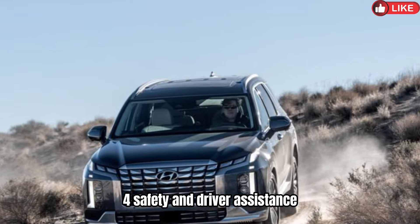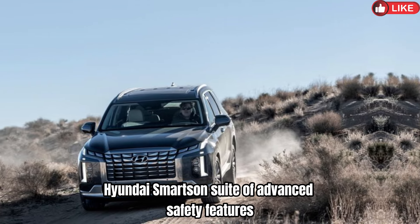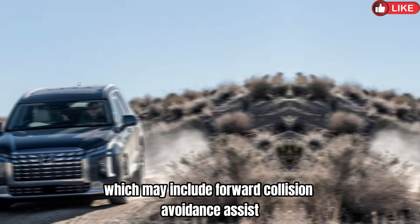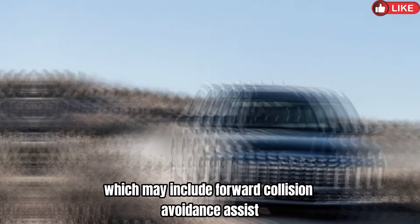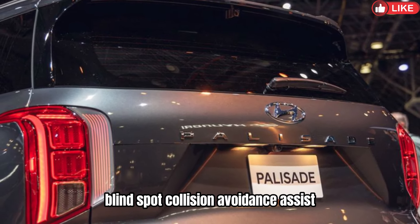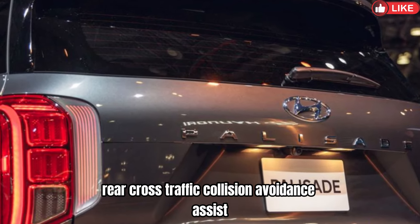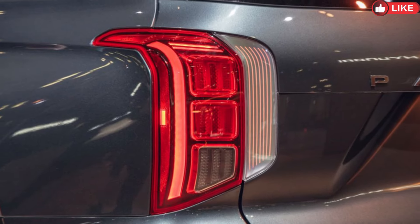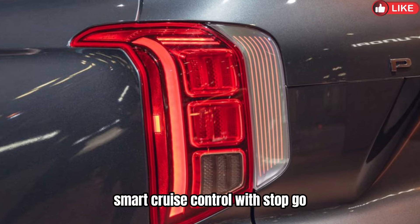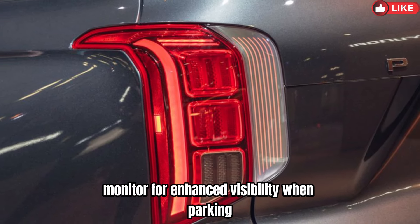4. Safety and Driver Assistance: Hyundai's SmartSense suite of advanced safety features, which may include forward collision avoidance assist with pedestrian detection, blind spot collision avoidance assist, lane keeping assist, rear cross-traffic collision avoidance assist, smart cruise control with stop and go, and surround view monitor for enhanced visibility when parking and maneuvering.